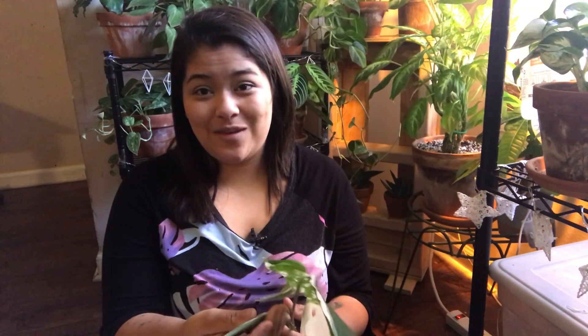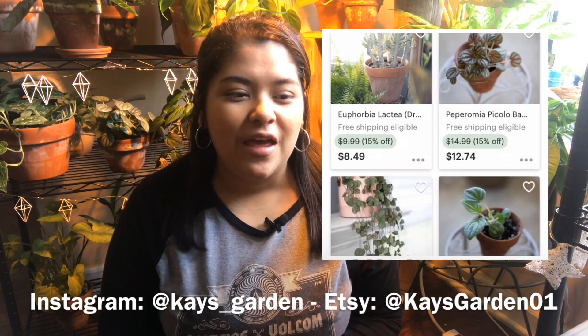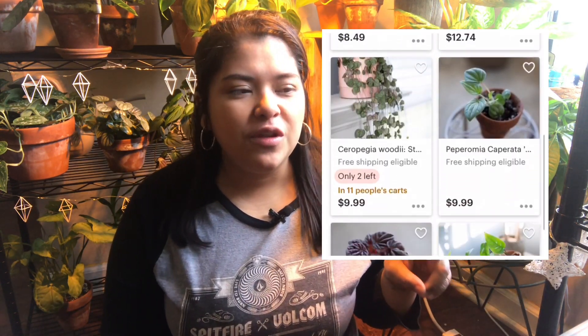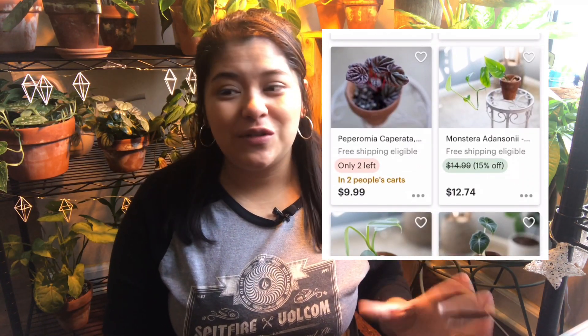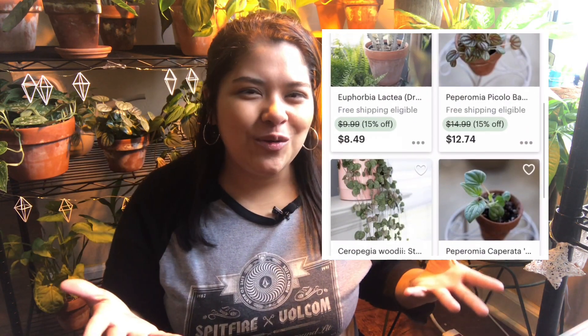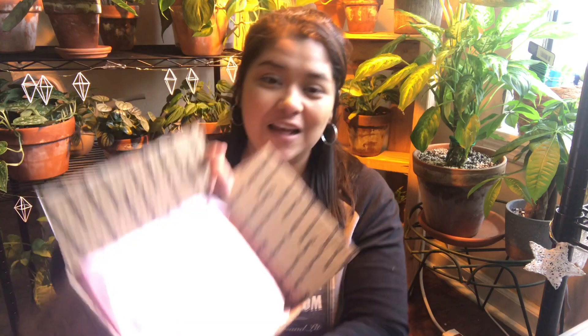I'm going to go tend to this baby and I will see you all back in a few days when my other plant mail arrives. So it's the next day — I have my next package and this one is from Kay's Garden. This is my third package from her and everything I get from her is always really well packaged. Both accounts I mentioned yesterday and today run out of their house, so it's really personable and awesome buying plants from people who grow them themselves. Here's the package — she always has this cute little logo with Kay's Garden on it. I love it — she's just so cute with her packaging and branding.